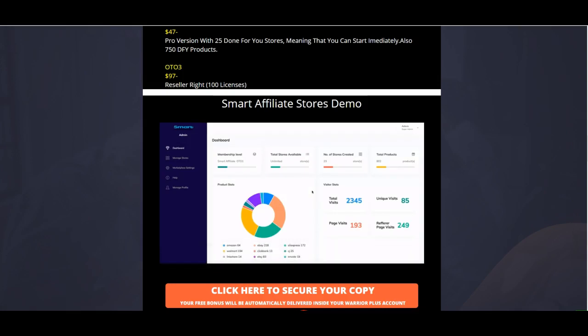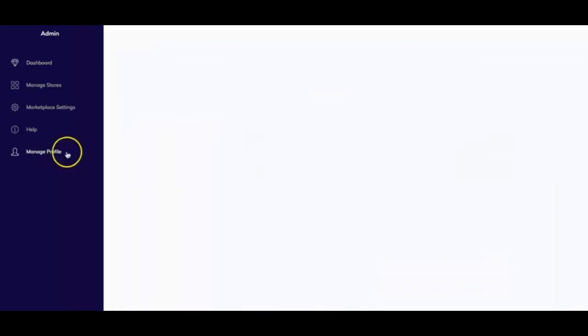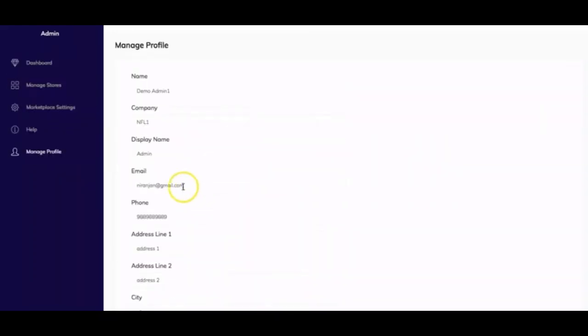This is Niranjan, and on behalf of my business partners Dan and Daniel, I'd like to give you a quick overview of the app. This app helps you create affiliate stores from nine different e-commerce platforms. Once you log in, you'll see the dashboard — this is an example tool I created to demonstrate the process. You'll see the dashboard, manage stores, marketplace settings, a help tab, and manage profile. The help tab gives you support information and training videos.